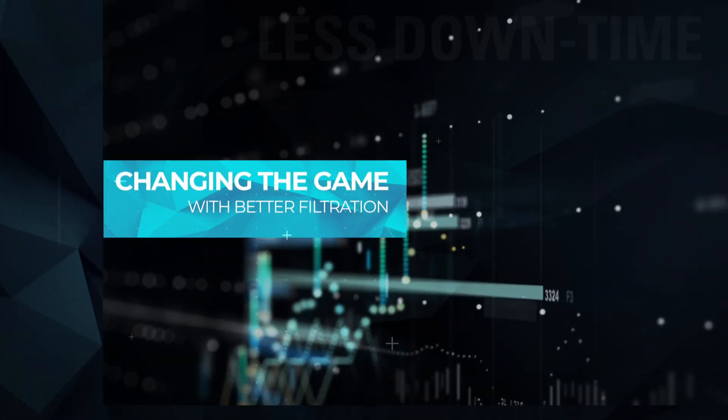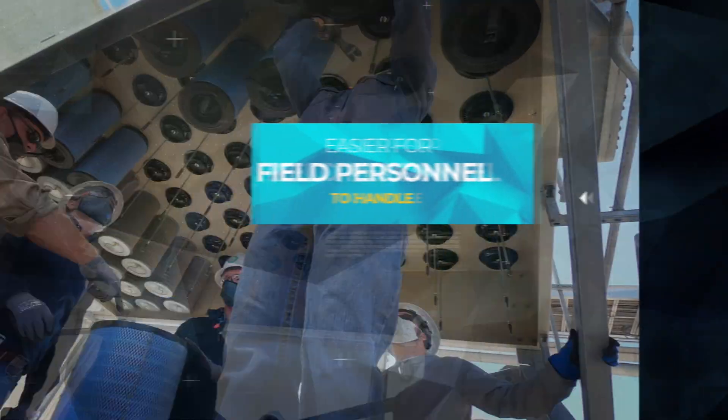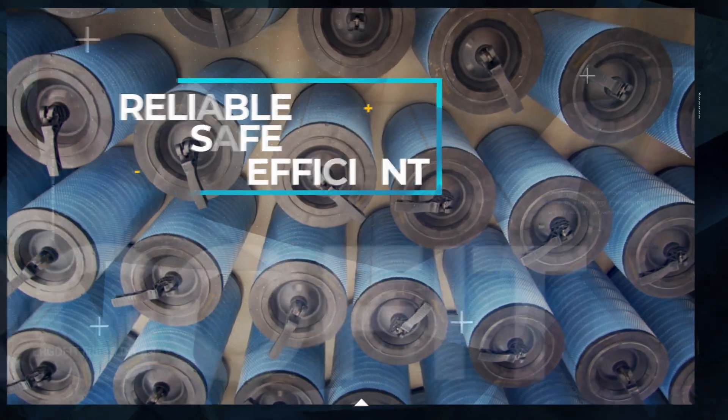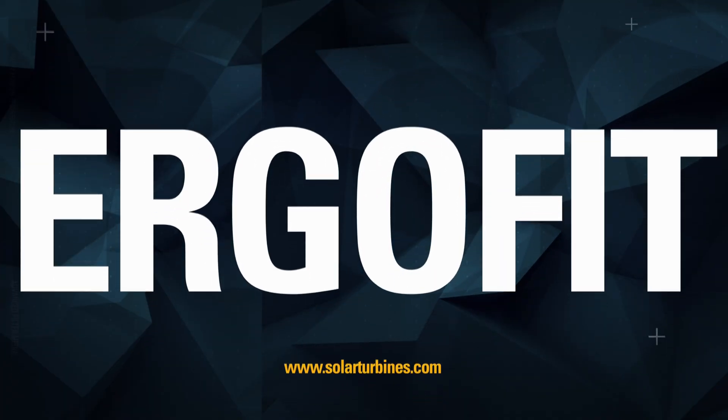Changing the game with less downtime, better filtration, and much easier for field personnel to handle. Reliable. Safe. Efficient. ErgoFIT.